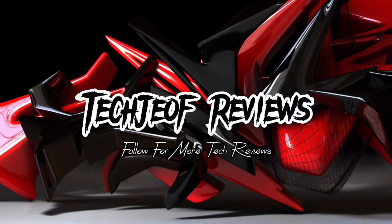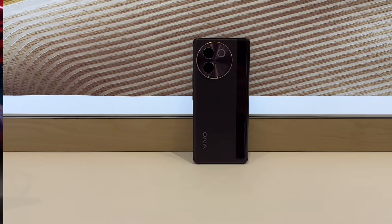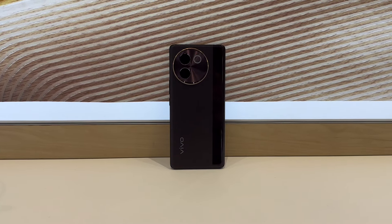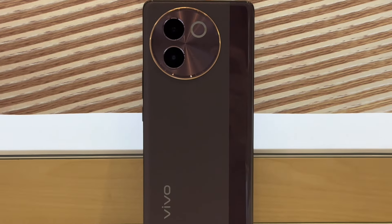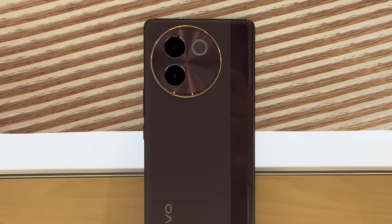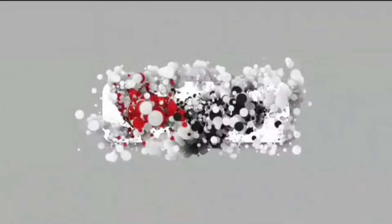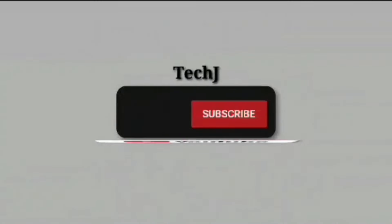Hey everyone, Joffer here. Welcome to my channel. Today we are diving into the latest offering from Vivo, the V30E 5G. This smartphone promises to blend style with performance, and we're here to see if it lives up to the hype. If you are new here, don't forget to subscribe so you don't miss all my latest gadget reviews.